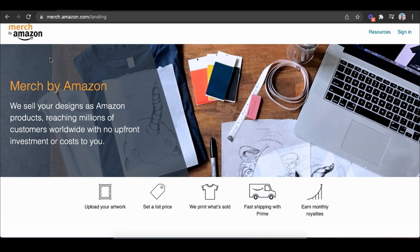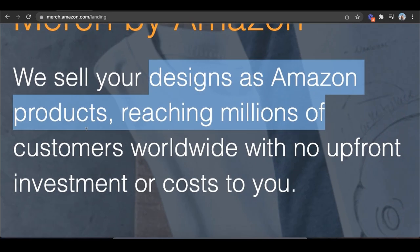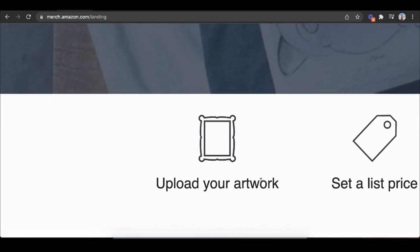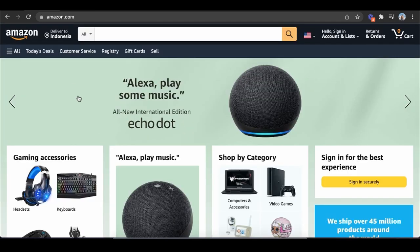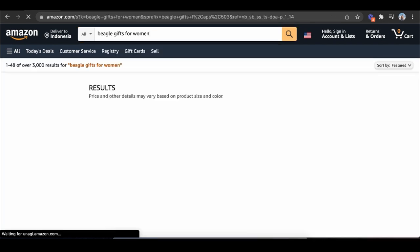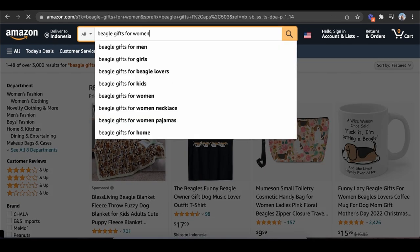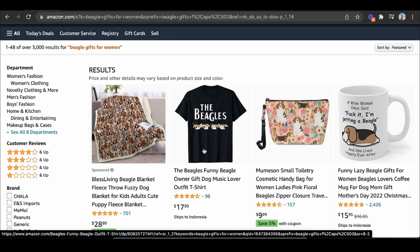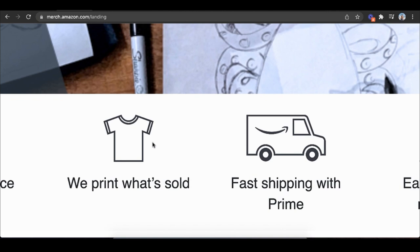You don't need your own inventory or product, because with Merch by Amazon you can start print-on-demand for free on the number one e-commerce platform, selling products as Amazon products and reaching millions of customers worldwide with no upfront investment or cost. All you do is upload your artwork — even if you're not a graphic designer — set the price, and they print what's sold with fast Prime shipping. For example, say it's my girlfriend's birthday and she loves our beagle. I type in 'beagle gifts for women,' click on a design I love, and buy it. If you were the one who designed that, Merch by Amazon takes the design, prints it on their inventory, ships it to the customer, handles customer service, and pays you.